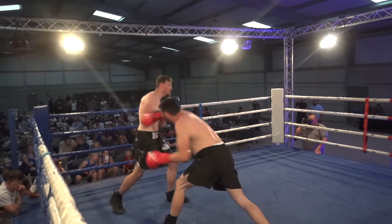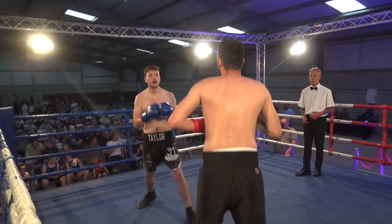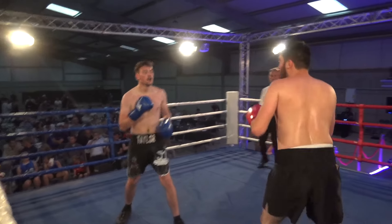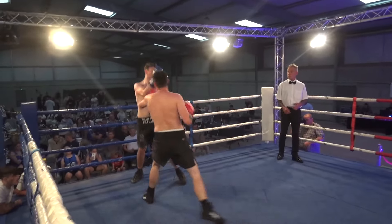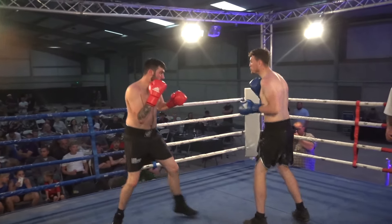Luke biting on that gum shield. Adam getting to work behind the jab-cross combination. It's all about the big right hand — thought better of it, steps forward, throws the right to the body this time.